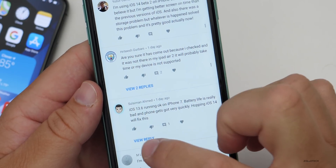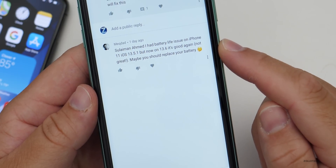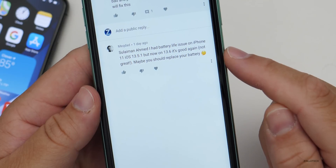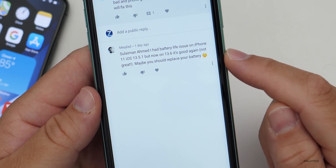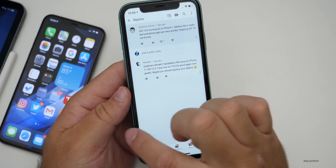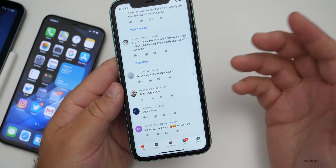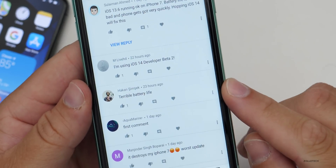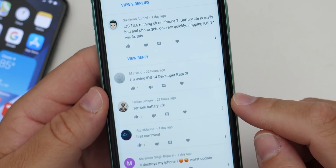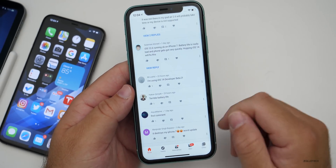'iOS 13.6 on iPhone 7 — battery life is really bad and phone gets hot very quickly, hoping iOS 14 will fix this.' Someone replied: 'I had battery life issues on iOS 11 and 13.5.1, but now on 13.6 it's good again — not great, maybe replace your battery.' You're probably just having background processing. Give it a day, leave it plugged in, and it should be okay. Some people say terrible battery life, but most are saying it's better. It just depends on your device and how recently you installed the update.